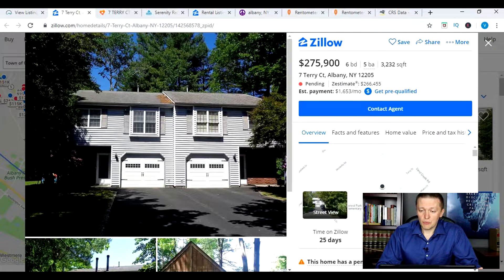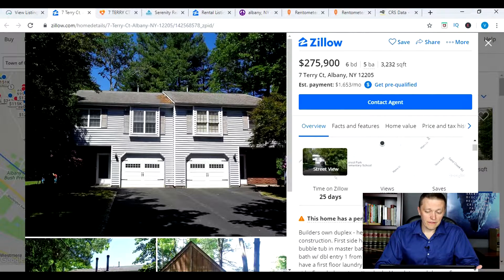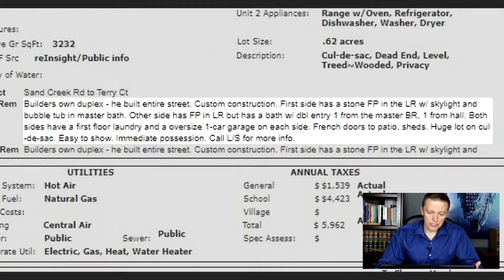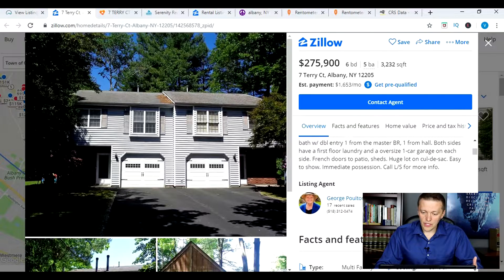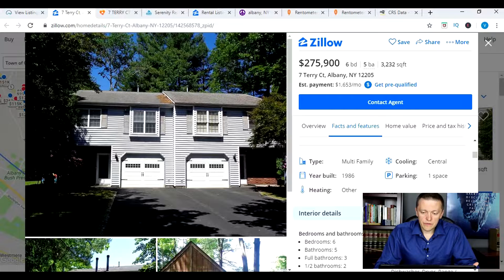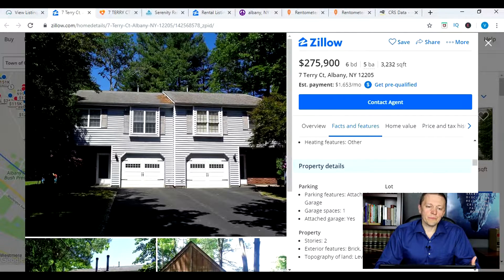On Zillow you have the price, bedrooms, bathrooms, square footage, the address, and also the Zestimate, which is Zillow's estimate for what the property is worth. As you scroll down you have information on how many days it's been on the market — 25 days on Zillow — which will be very similar to the number of days on the actual MLS. It also shows how many people looked at it, gives you the description, and as you keep scrolling you get into more details: property type, year built, type of cooling, bedrooms, bathrooms, appliances, and things of that nature.